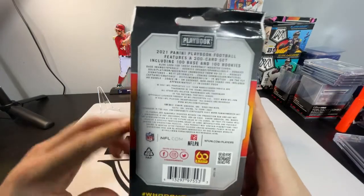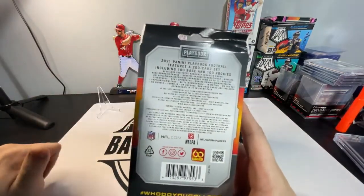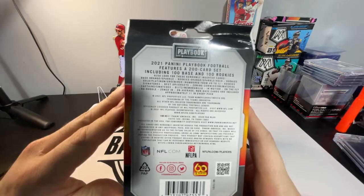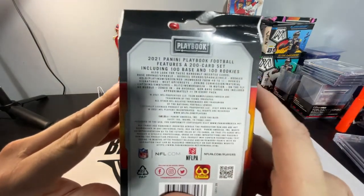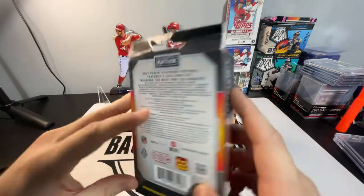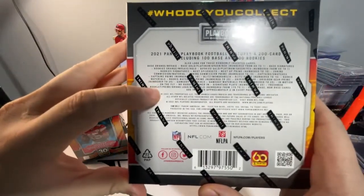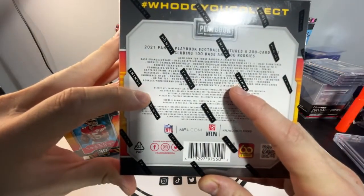I've been seeing these sparkles on Twitter and Instagram and they look pretty sweet — these sparkle inserts. From this hanger, we can hit some numbered cards from 49 to 1. Out of the mega box, we can hit some good stuff. There's some booklets, some numbered stuff 175 to 1.